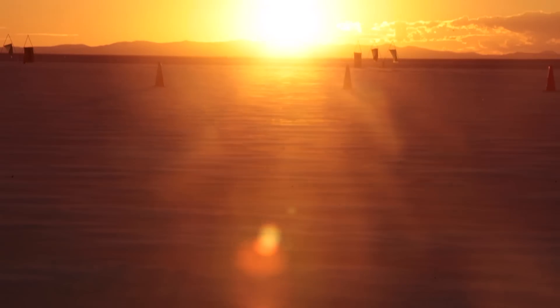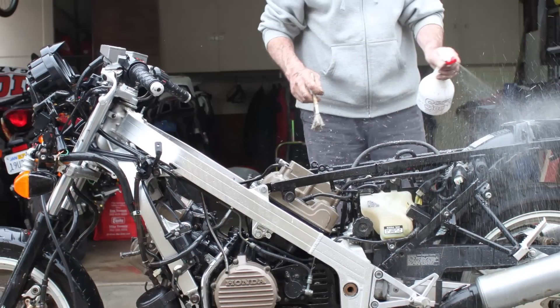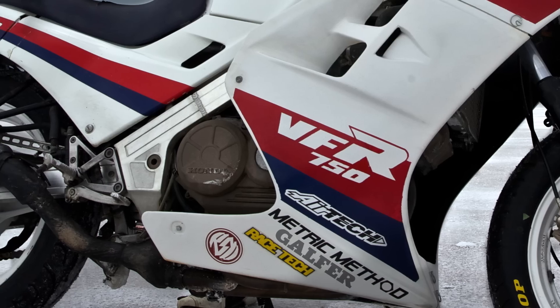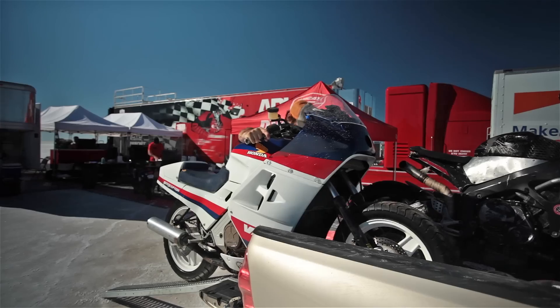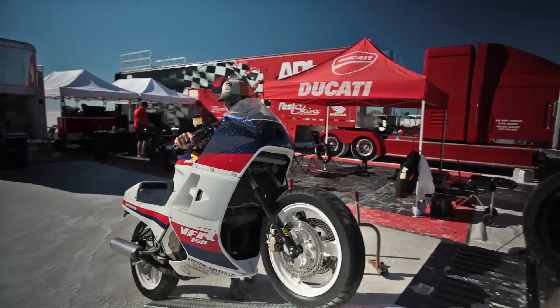Somehow these beautifully came together after I bought a crashed VFR off Craigslist for $300. And then thanks to my dad, Metric Method, and many others, it was restored to its former glory. And then I entered it in the Run What You Brung class at the prestigious BUB Speed Trials — Bonneville Salt Flats on a $300 Craigslist find.